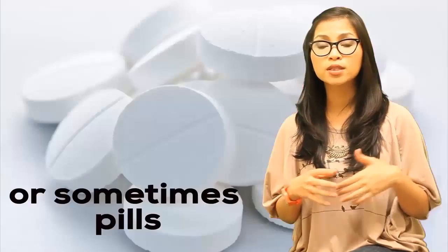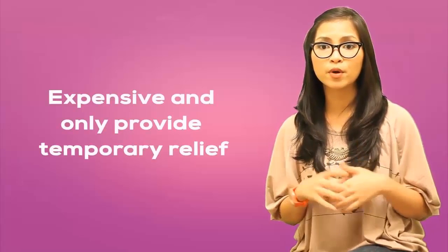While the virus itself cannot be completely eradicated from the body, cold sores will usually start to heal on their own within a few days. But if they cause pain or make you feel embarrassed, they can be treated. Conventional treatments may include skin creams, ointment, or sometimes pills. Treatment may get rid of the cold sores only one to two days faster, but it can also help to ease painful blisters or other uncomfortable symptoms. However, those treatments are expensive and only provide temporary relief. The irritating itching, burning, and peeling will likely recur.